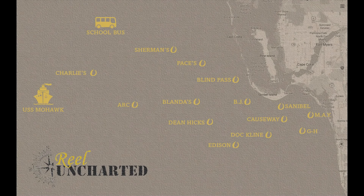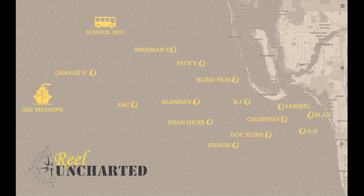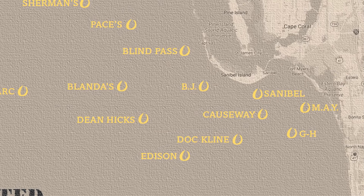Welcome to the real Uncharted map of Fort Myers and Sanibel's wrecks and artificial reefs — the main ones at least. We have the USS Mohawk Navy ship all the way out, the school bus, and closest to us we have the May Artificial Reef. This is where we went on day one and caught Mr. Blowfish. On day two we went out a little further to Dock Cline, and that's where we caught the whiting and the blue.